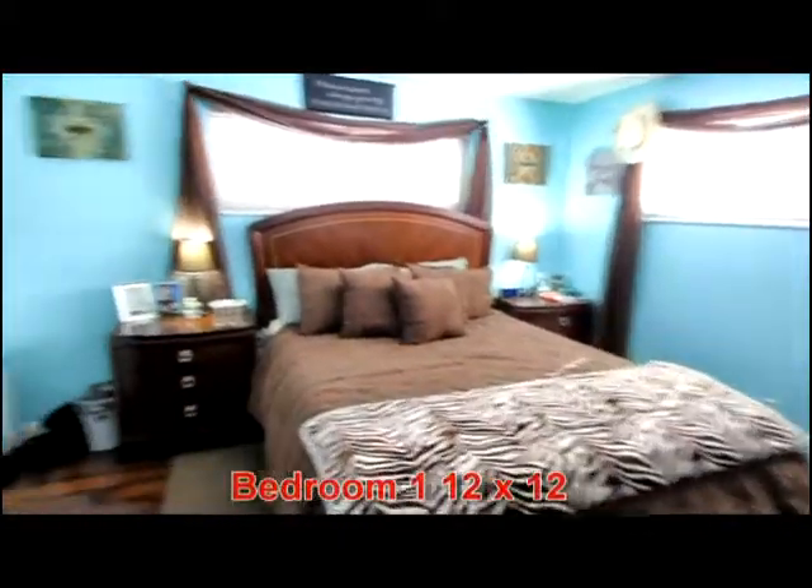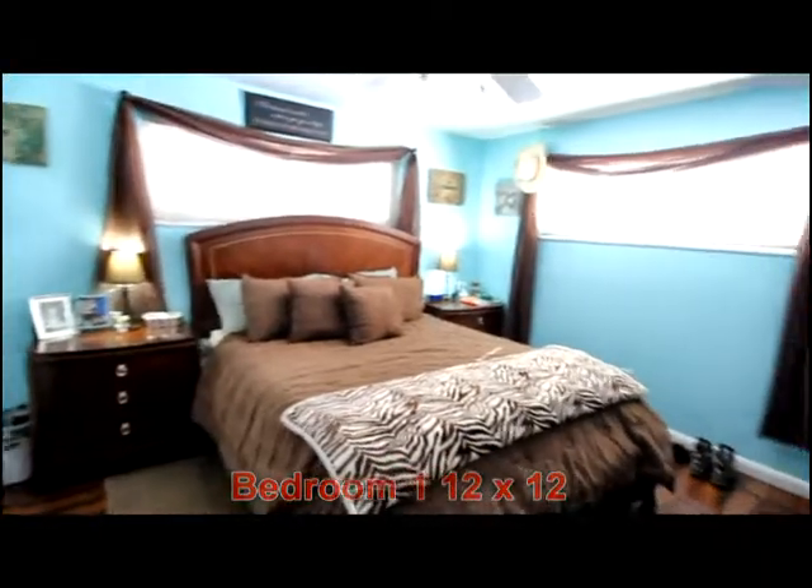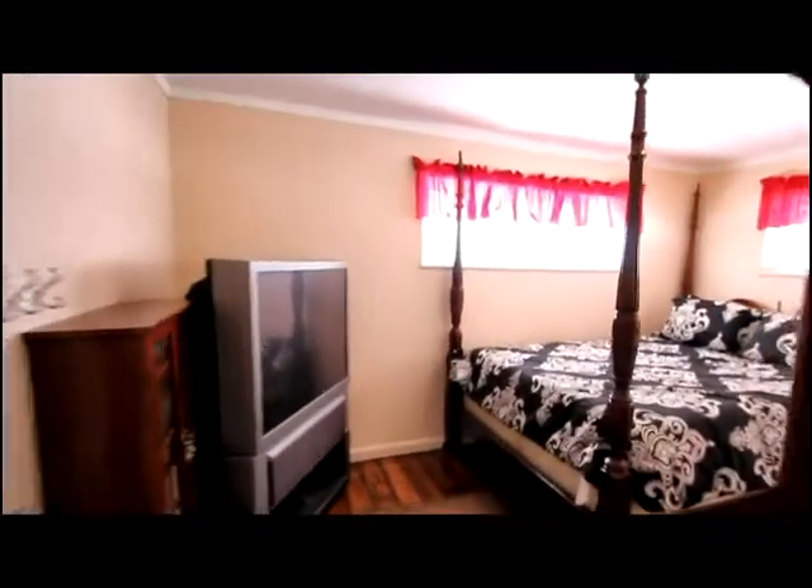Bedroom one is of good size and hosts updated closet doors. Bedroom two is also of generous size, with new windows throughout this home.